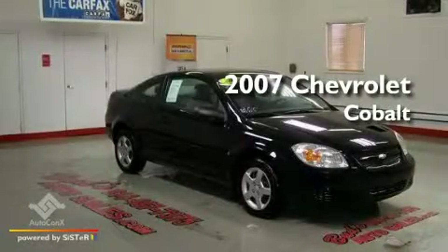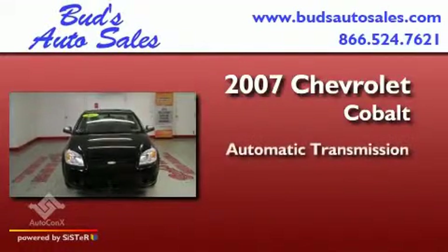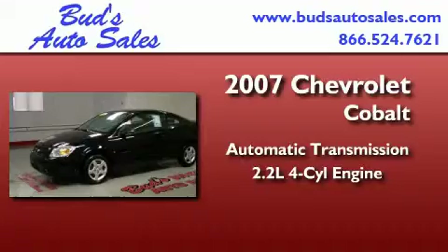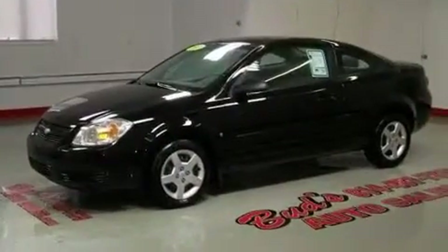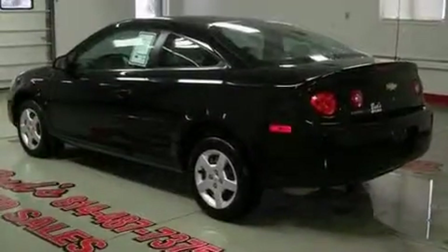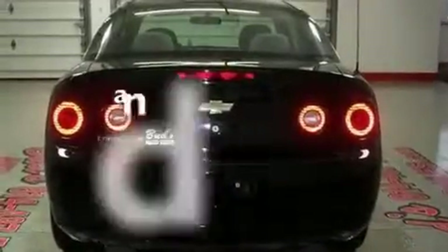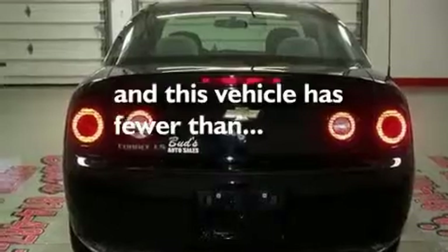This is a 2007 Chevrolet Cobalt. This compact has an automatic transmission and an inline four-cylinder engine. Its top features include air conditioning, a passenger-side vanity mirror, dual airbags, and this vehicle has less than 33,000 miles.